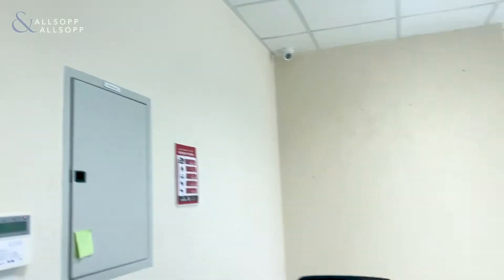Hello and good afternoon. My name is Luke Smith with Allsop and Allsop Real Estate, and I'm here to show you an office in Platinum Tower. This is in Cluster I in Jumeirah Lake Towers.